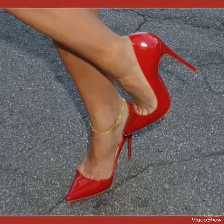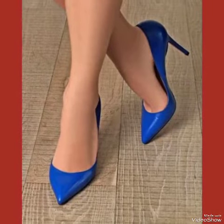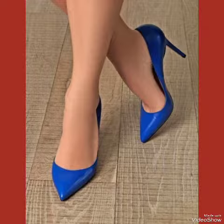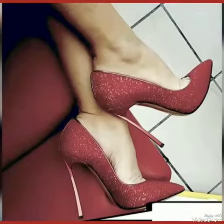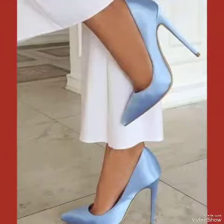Whether you are dressing up for a night out or adding a touch of elegance to your everyday attire, our high heel pumps are sure to make a statement. Step out in style and comfort with our high heel pumps.